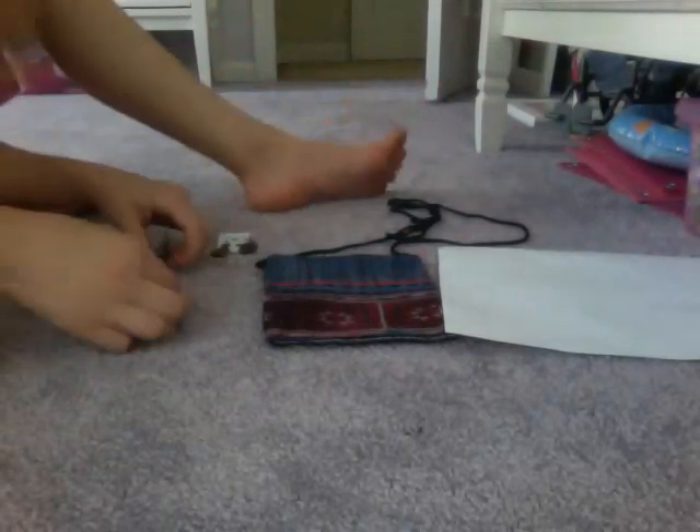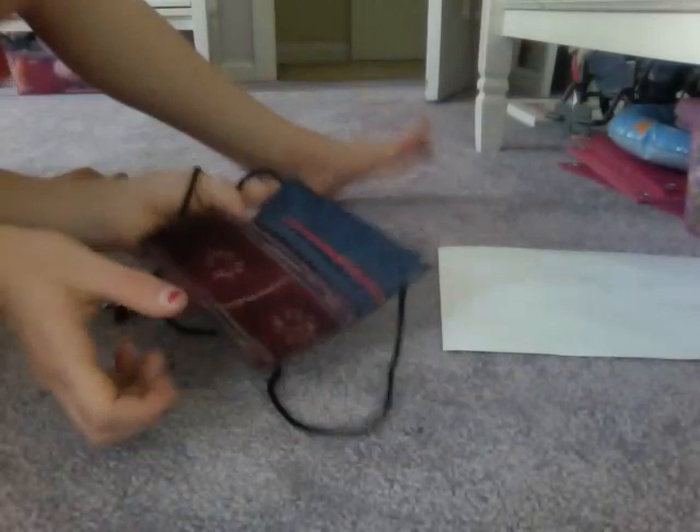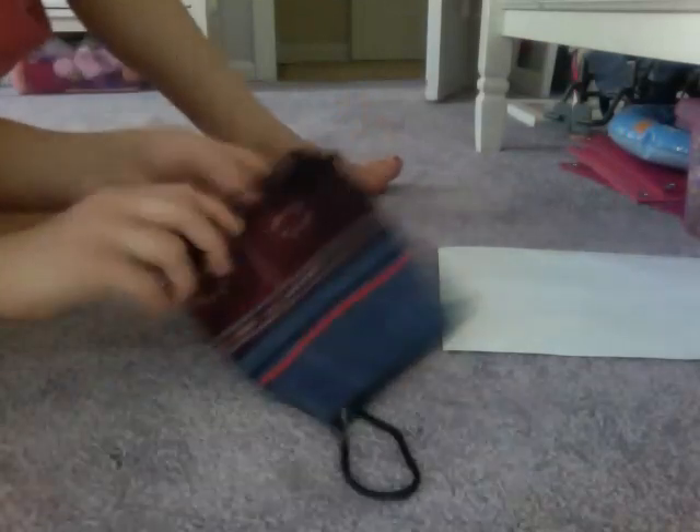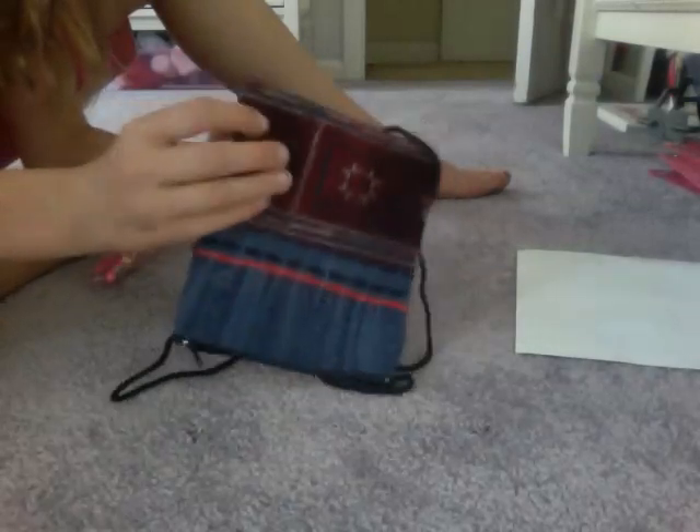Now I'm going to show you what I got from Thailand — well, what someone got us from Thailand. The first thing I got was this little purse, and I really like it. It's like a Thailand-type purse and I like it a lot.